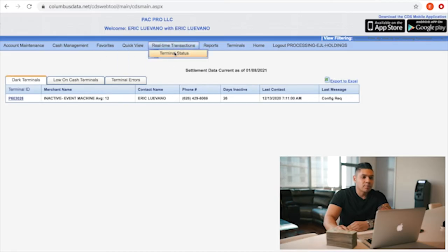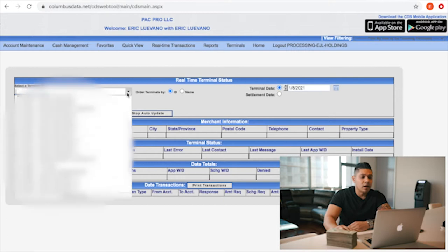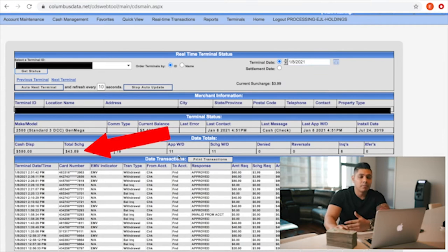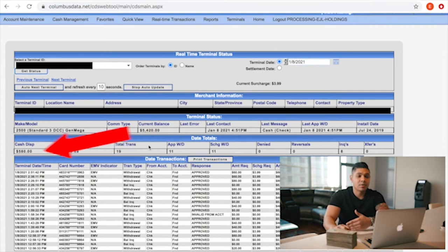Right now I'm going to show you a real-time transaction on an ATM that I have. Let's see what it did so far today. This machine already today made $43.89. Now maybe that's not a lot of money, but this is all a numbers game. Let's see how much it compounds.